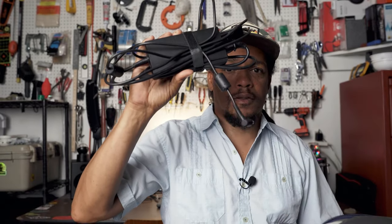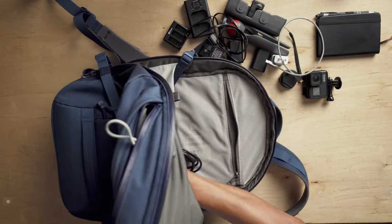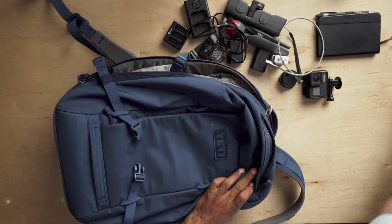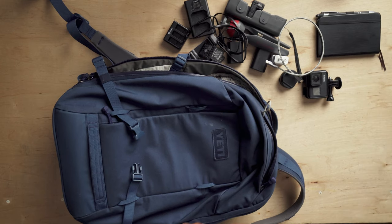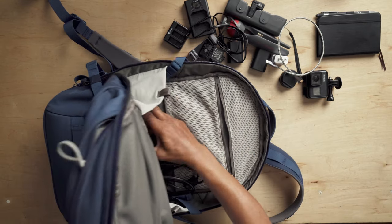Usually throw my power cord for the laptop in here. And then the next thing I would put in is those headphones, like so.